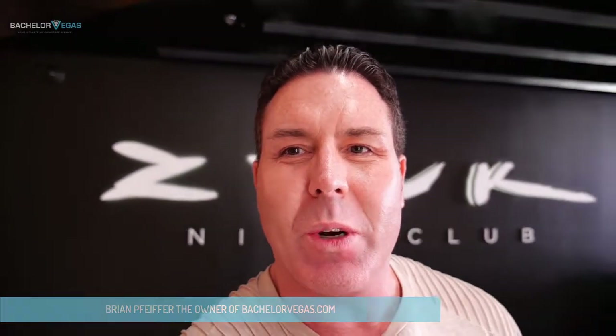Hey, what's up? This is Brian Pfeiffer, the owner of BachelorVegas.com, and I'm standing here in front of Zouk Nightclub. This is a new addition to the Las Vegas nightclub scene.